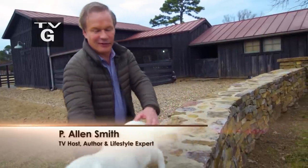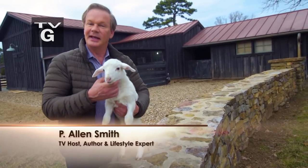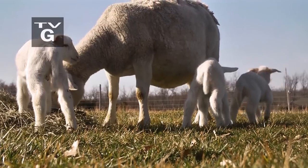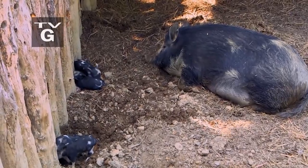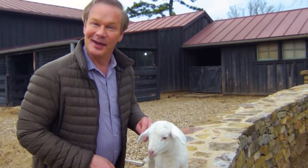As long as I've been associated with farms, I never cease to be amazed by the cycle of life. It ebbs and flows. It can be thrilling, it can be heartbreaking, often at the same time. So why don't we take a look at a slice of farm life? I know this little guy's excited about it.